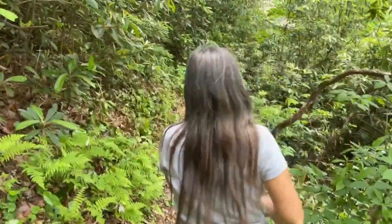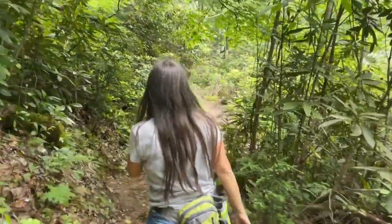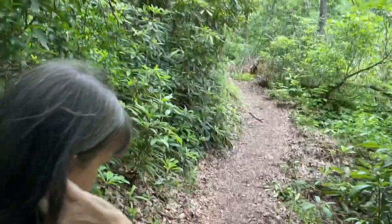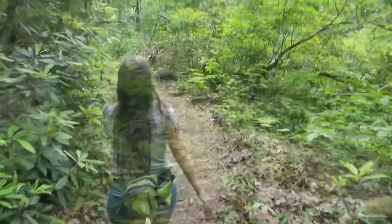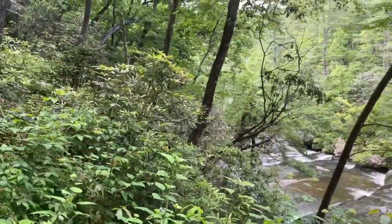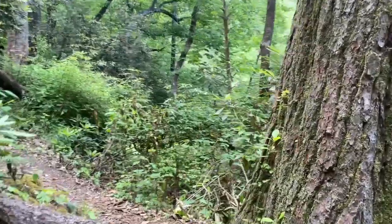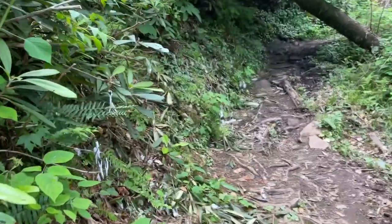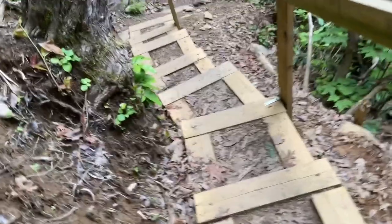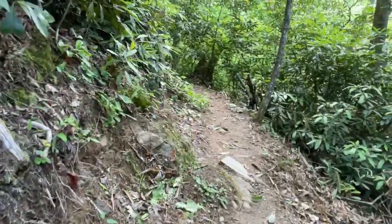We weren't planning for a big hike like this, but everything's going well — it's fun. These steps don't look that old, it's nice. We are still following the Foothills Trail, which the Big Bend Trail connects to.